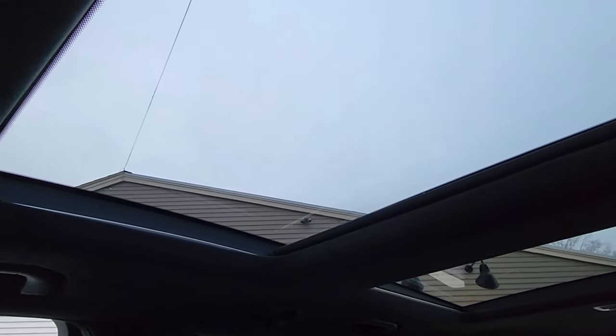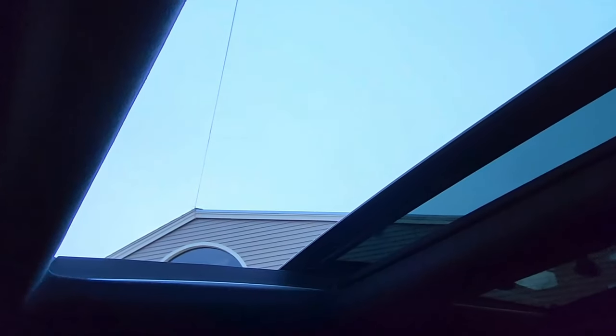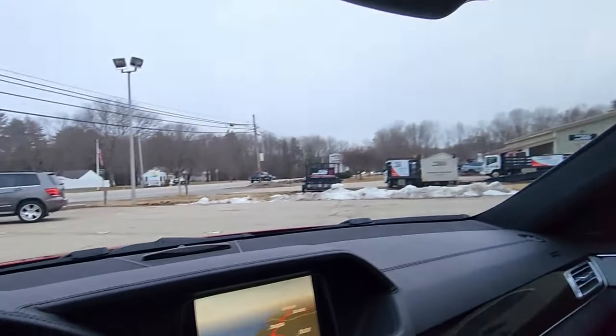Looking above my head, you have a beautiful panoramic roof with gorgeous sunroof panels. With one touch I'll open up the sunroof — you can see no issues with how it actuates. It finds its home nicely and closes just the same. And if the light is a bit much, with one more touch you can close these covers and seal yourself off from the outside.